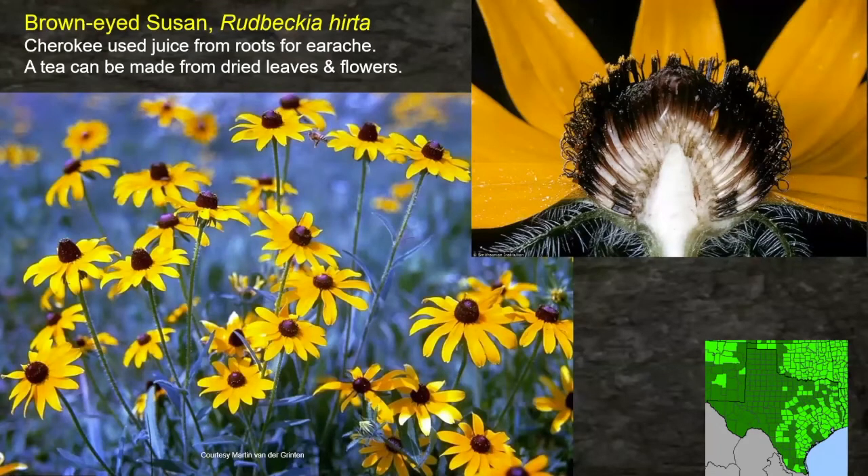Brownhead Susan — the Cherokee took the juice from the roots to treat earache. That's a specific use: using the root to treat earache. A tea could also be made from the dried leaves and flowers. I found a photo in the plant database where they cut the flower in half and you can see the ripening seeds — brown seeds at the bottom and newer seeds forming at the top. This plant is in the eastern half of the state of Texas, but nearly all of Oklahoma, Louisiana, and Arkansas have it — widespread use.